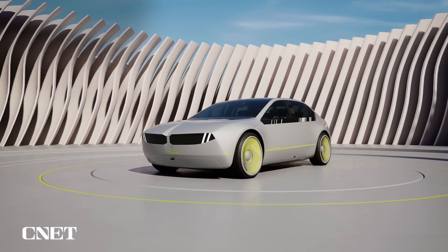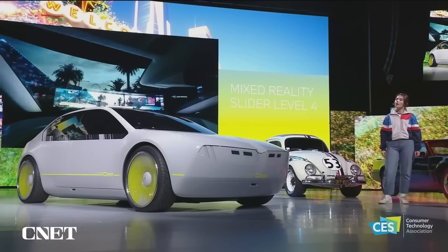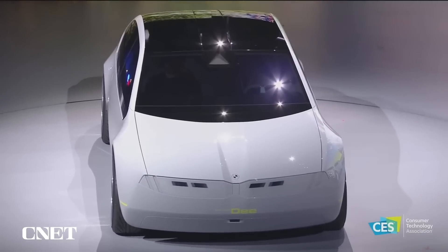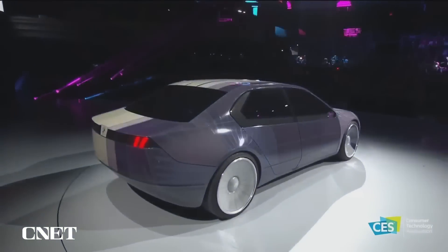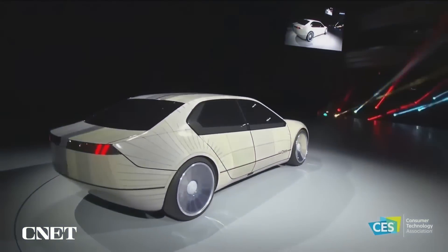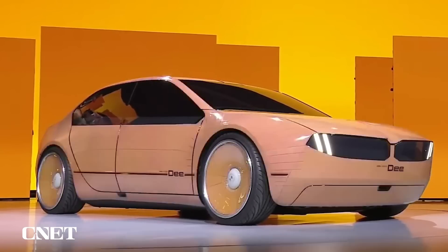Next, what's CES without a cool concept car? Meet BMW's iVision DEE. This car's got lots of personality — literally. Dee's e-ink grille animates to give her eyes, and she talks to you. She may be saucier than other digital assistants, but she's happy to help. She'll study your driving and make useful suggestions. This makes sense since DEE stands for Digital Emotional Experience. Dee's exterior is made of 240 color-changing e-ink panels.